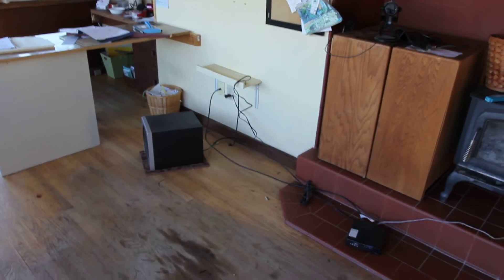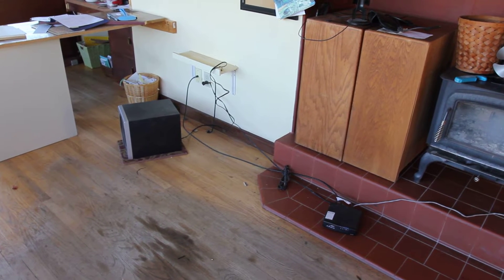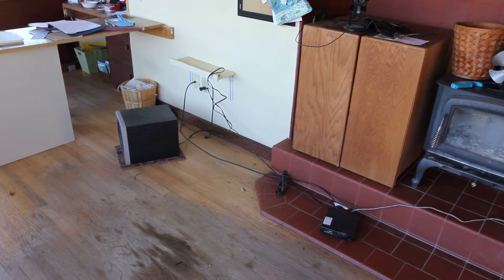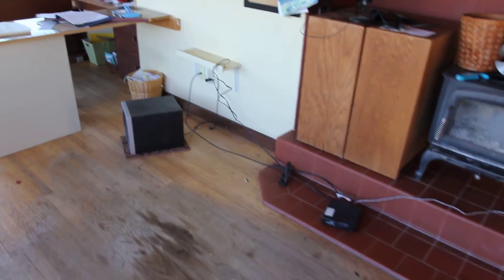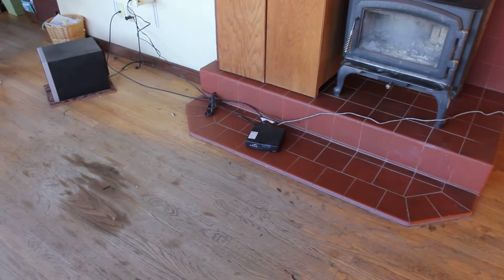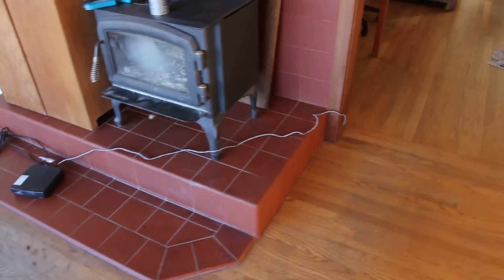The hardest thing of all was getting the computers back because one of the outlets we were going to use for cable is dead. So we had to string a long wire from the live cable outlet, namely that wire right there,